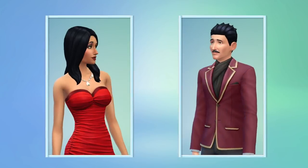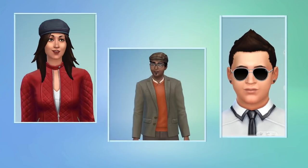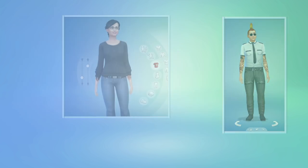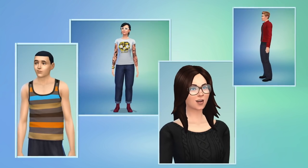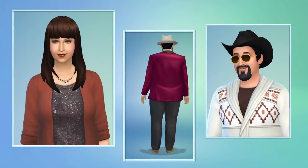With the power of Create-A-Sim, I've designed exactly the Sims I want to play with. They all look great — they're unique, and they have real personalities.